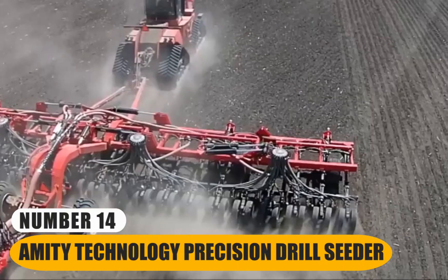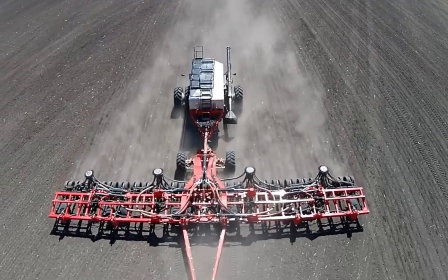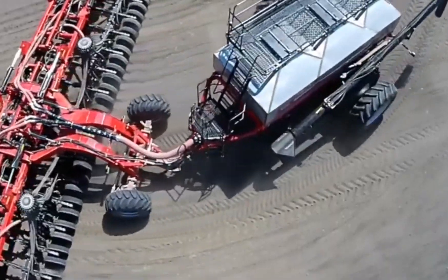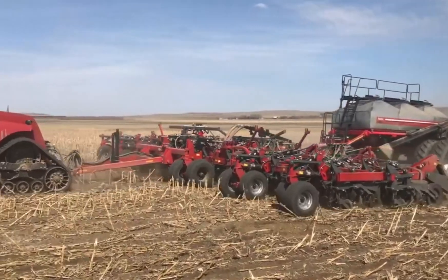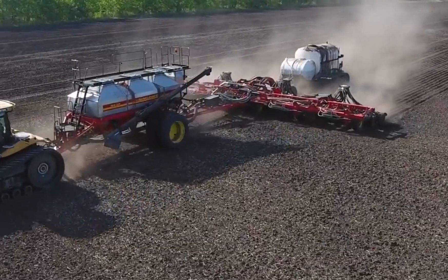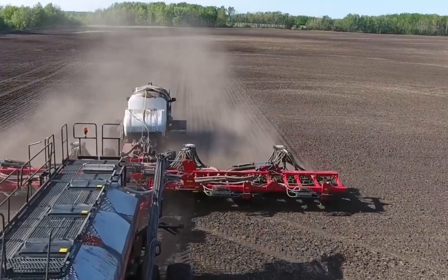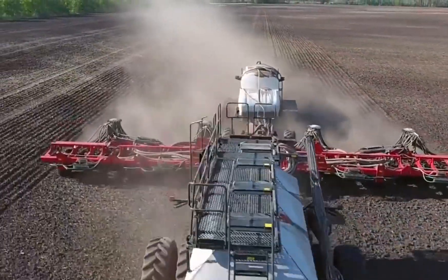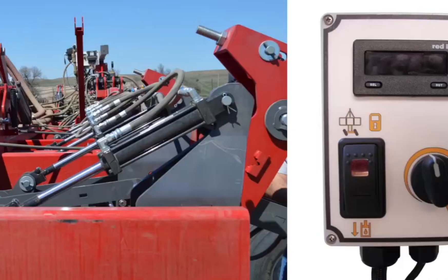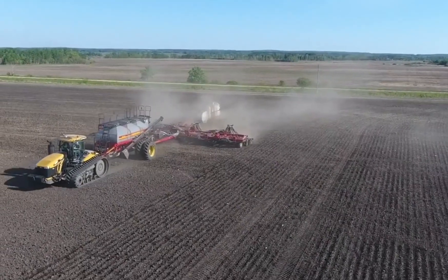Number 14: Amity Technology Precision Drill Seeder. This advanced machinery plays a crucial role in modern farming practices, enhancing efficiency and yield. It operates by evenly dispensing seeds at precise intervals and depths, optimizing crop growth and minimizing wastage. This precision is vital for uniform plant emergence, which ultimately results in higher crop yields. The seeder's large-scale capabilities make it well suited for commercial farming, as it can cover substantial areas quickly and accurately. This efficiency not only reduces labor requirements, but also conserves valuable resources like seeds and fertilizers. It often incorporates modern technology, such as GPS guidance systems, to ensure accurate placement of seeds.